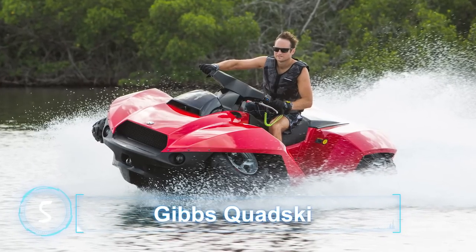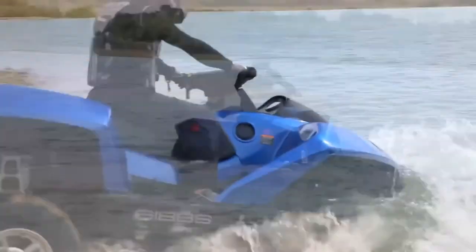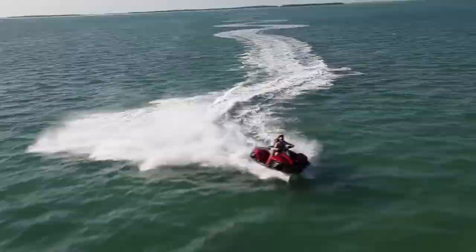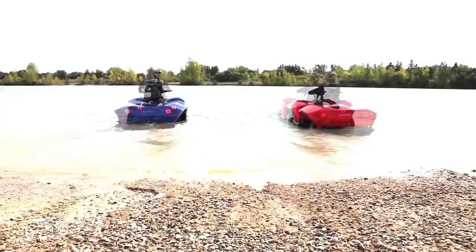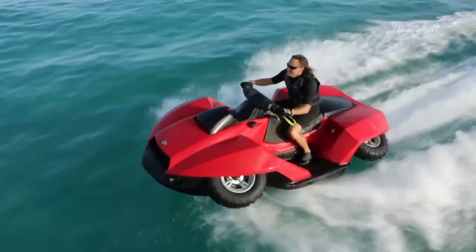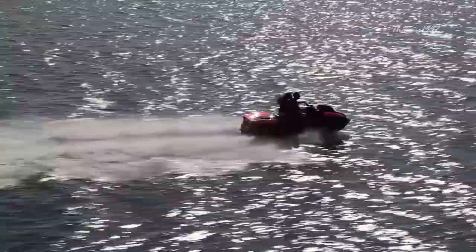The Gibbs Kwanski looks like a ferocious blend of the best characteristics of an all-terrain vehicle and a jet ski. One of its most impressive features is its ability to transform from one to another simply at the switch of a button. This device is powered by a BMW Motorrad K1300 engine, which gives it the ability to rocket at speeds of up to 45 miles per hour both on land and on water.